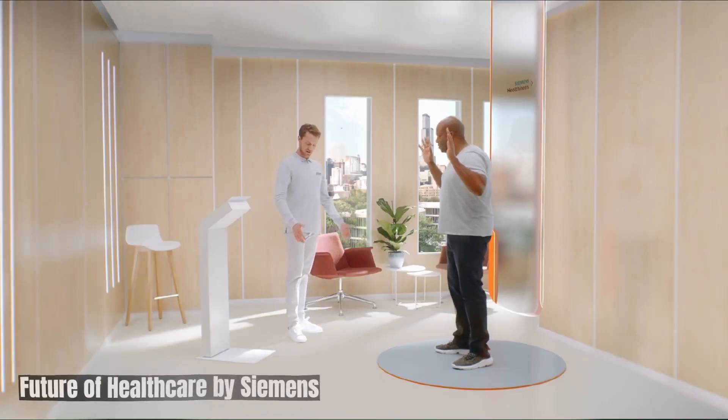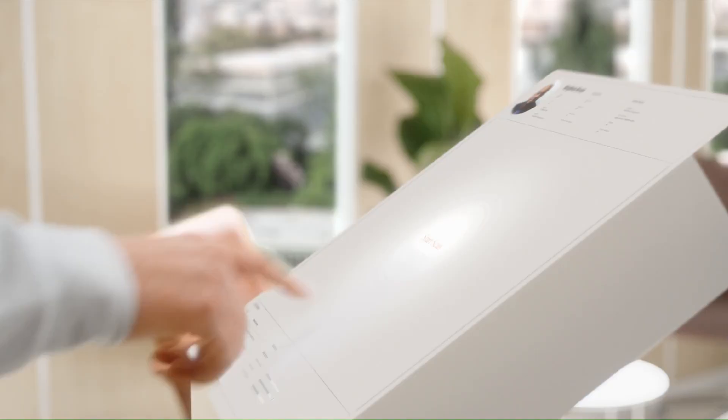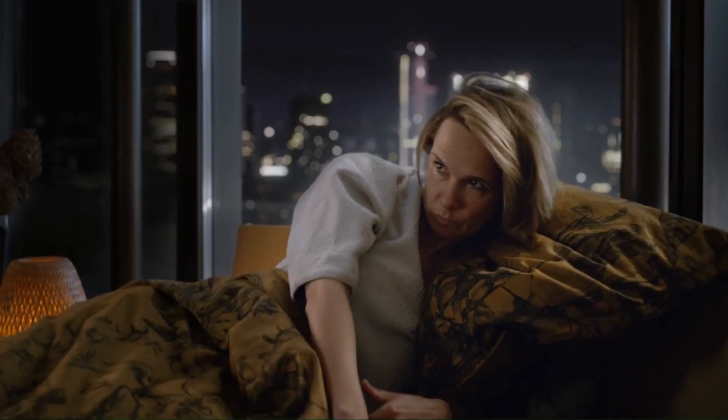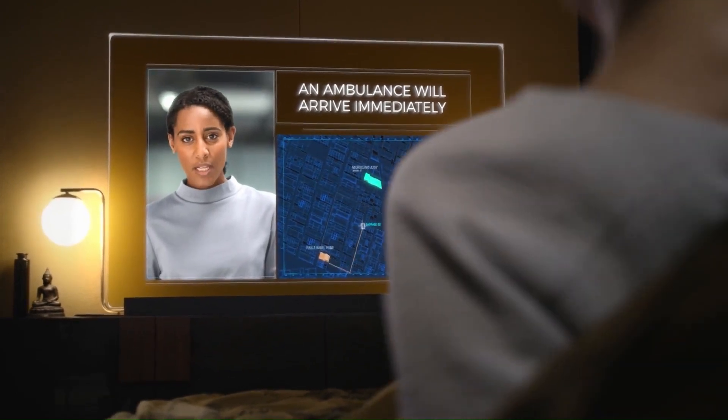Siemens in Healthcare: Siemens is a major player in the healthcare industry, focusing on digitalization and automation. This includes creating smart hospitals using IoT-enabled devices, AI-powered analytics, and automation solutions to improve efficiency and patient outcomes. Siemens is also developing remote monitoring solutions that allow patients to be monitored from their homes, reducing hospital visits and improving access to care.